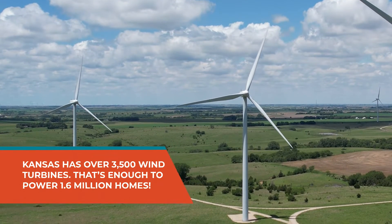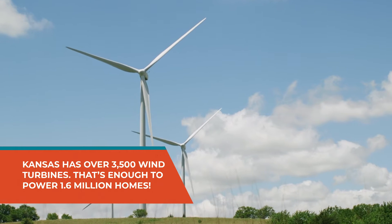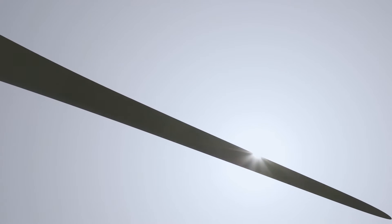That's enough wind turbines to generate power for 1.6 million homes and over 40% of all the electricity needs in the state of Kansas. Wow, I had no idea. That's so cool.